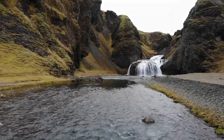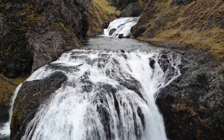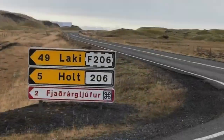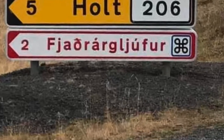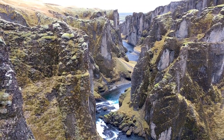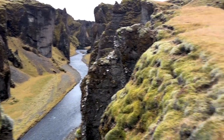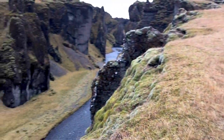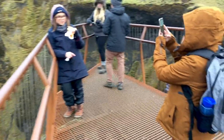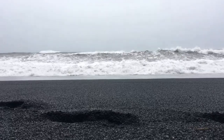On day four, we checked out of Hotel Geirland, and then we saw a beautiful three-tiered waterfall just down the road from the hotel. No one else was there, so we had the place to ourselves. The Fjaðrárgljúfur is a canyon in southeast Iceland — the Fjaðrá River flows through it. The canyon has steep walls and winding water, up to 330 feet deep and about 1.2 miles long. Its origins date back to the cold periods of the Ice Age about two million years ago. A waterfall flows down the western side of the canyon, visible from an observation platform at the end of a one-mile hike up the eastern edge.